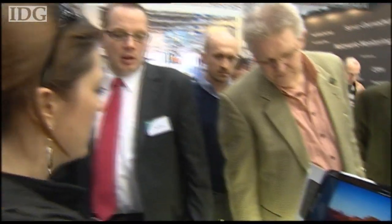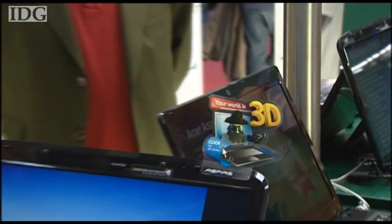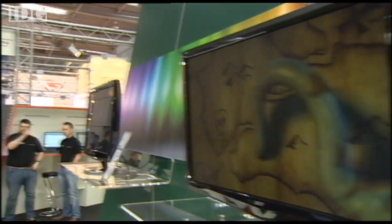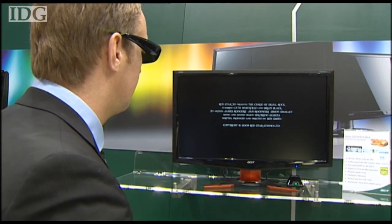It's the talk of consumer electronics and gaming. Depending on who you ask, 3D could change the way we watch TV and play computer games. But there's one thing it seems everyone has agreed on: who wants to wear those goofy glasses? It turns out you might not have to.